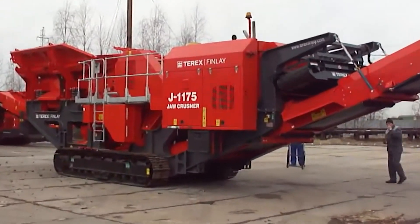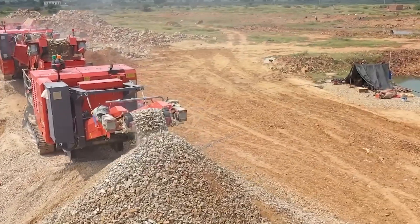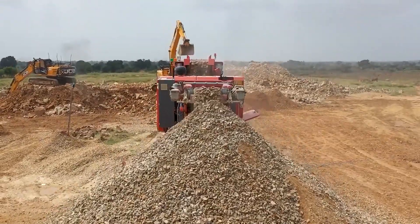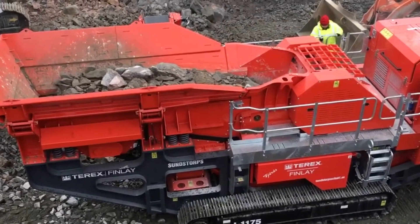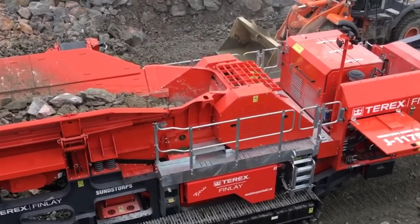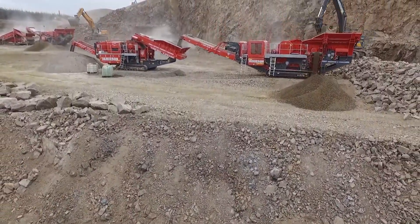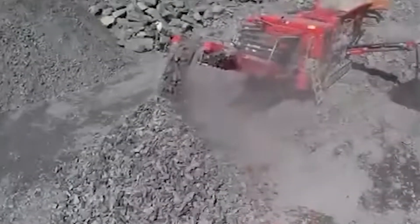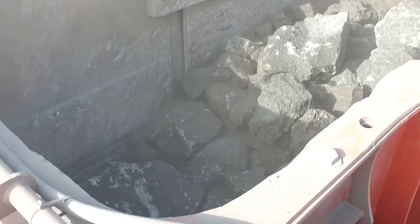That's where the Terex Finley J1175 comes in. Known for its versatility, this mobile jaw crusher is a heavyweight in industries like quarrying, mining, and construction. Its jaw chamber measures 1,075 x 760 mm, and it can process materials at up to 500 tons per hour. What sets the J1175 apart is its hydraulically adjustable closed side setting, CSS, allowing operators to control the output size with precision.